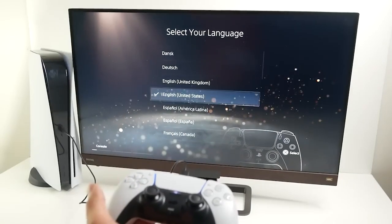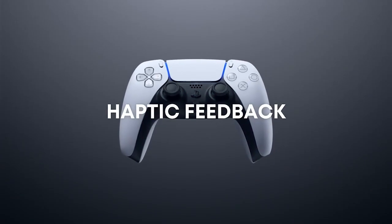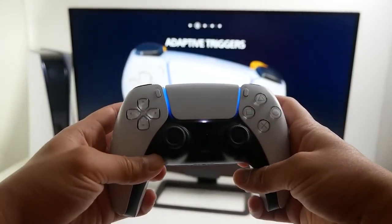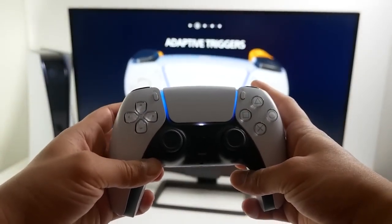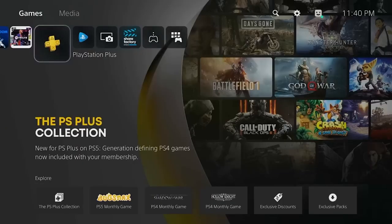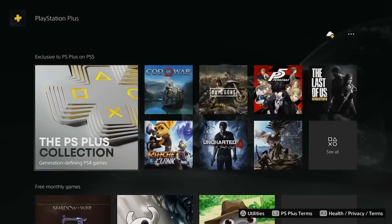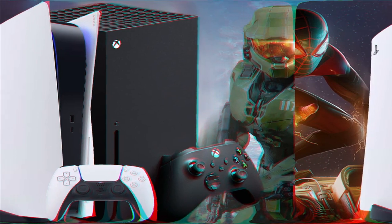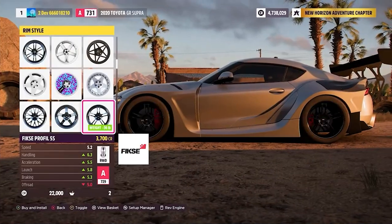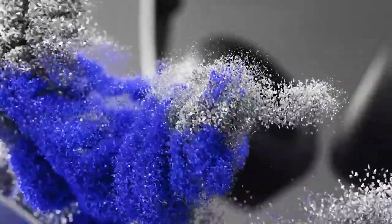The PS5 introduces a new user interface that embraces a sleek and futuristic design. The DualSense controller provides haptic feedback and adaptive triggers, immersing players in their gaming worlds like never before. The console's ultra-high speed SSD enhances loading times, allowing for almost instant game launches. Both consoles have unique features that cater to different gaming preferences, so consider whether you value interface familiarity or crave the latest technological innovations.